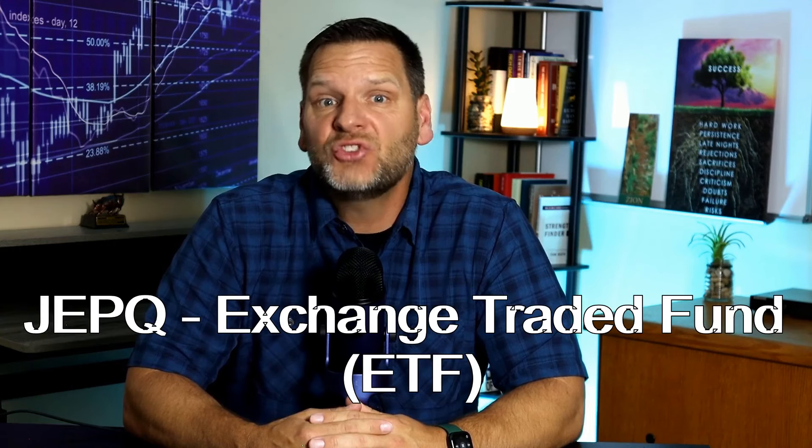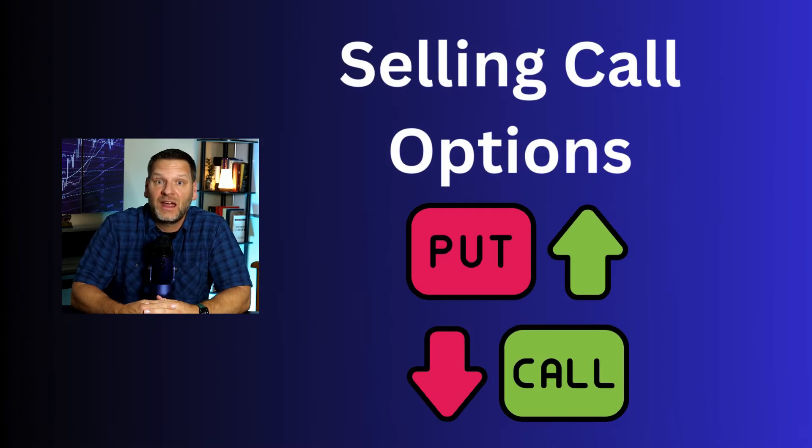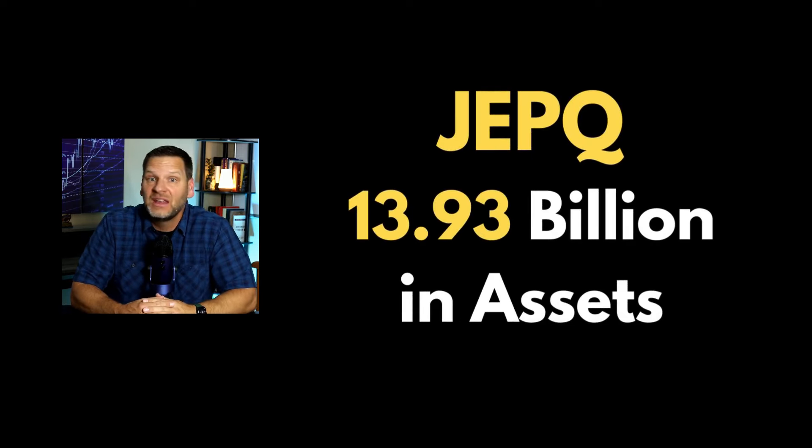So what is JEPQ? It's an exchange-traded fund designed to provide income by investing in large-cap US stocks within the NASDAQ 100 index and selling call options on the index. The fund was launched in May 2022 and has quickly gained popularity, managing over $13.93 billion in assets.